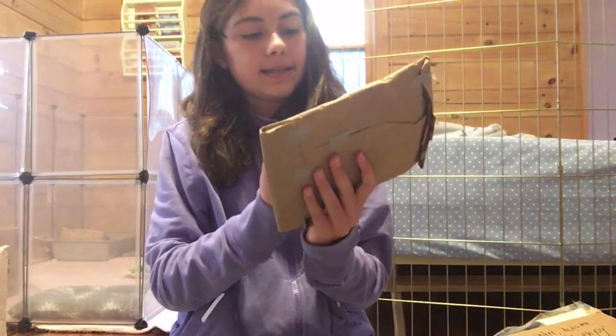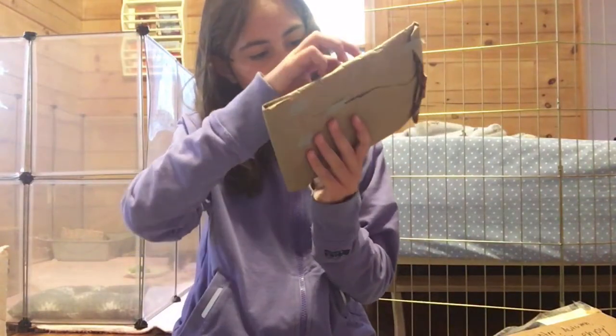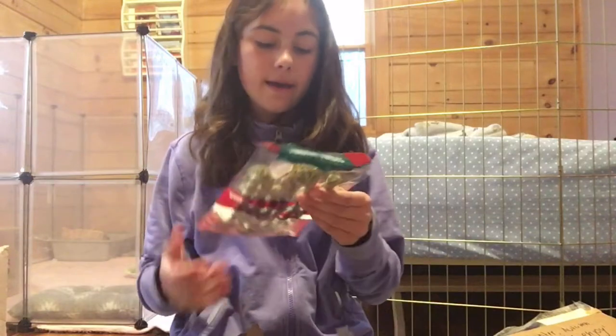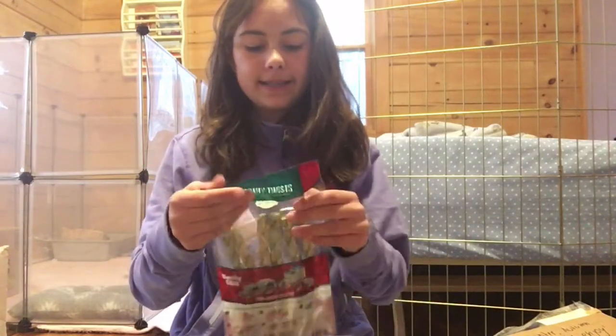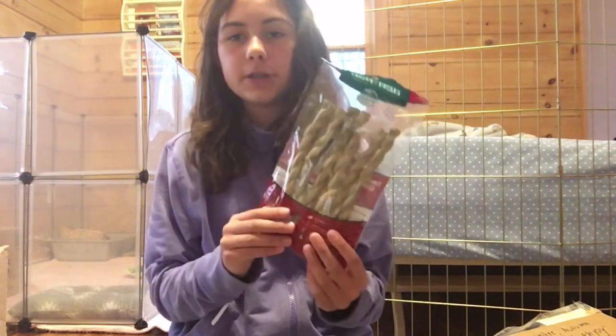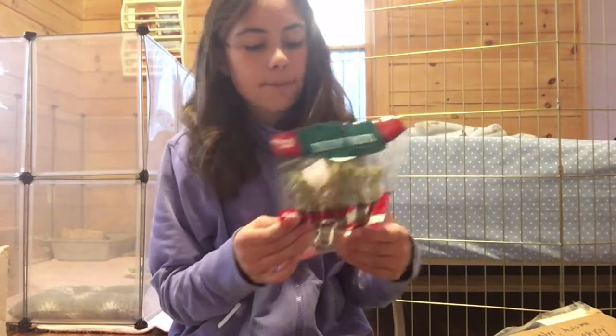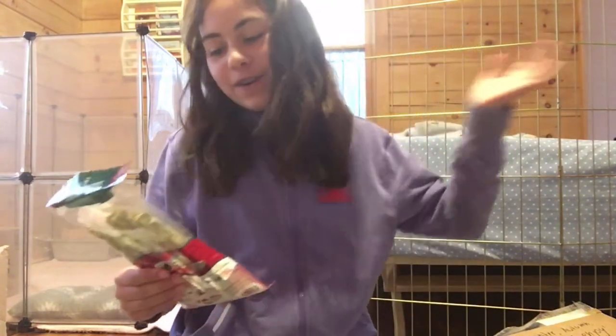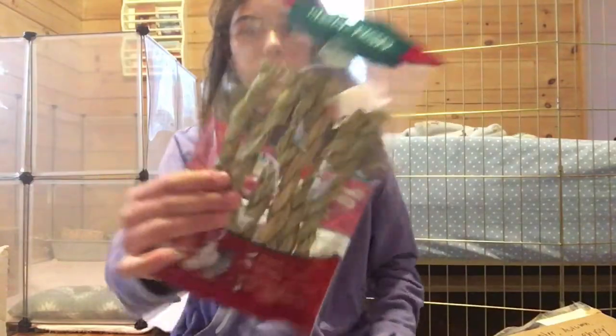Then there is this — it says chew or throw me. Wow, there is Timothy Twisters — a big pack of them, Timothy Twisters by Oxbow. I'm probably going to give like one to Autumn, one to Olive, and two to Scotty. I'll figure something out with these, but they're so cool.